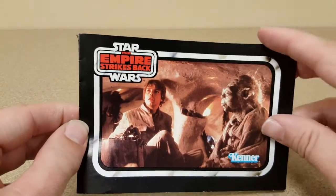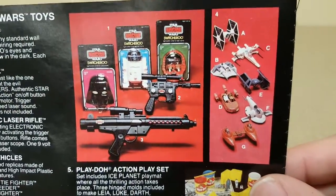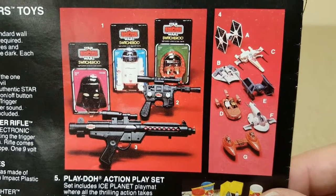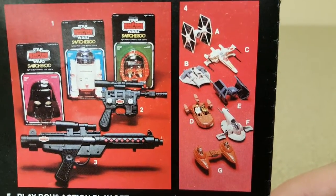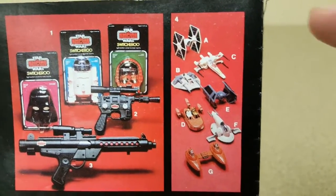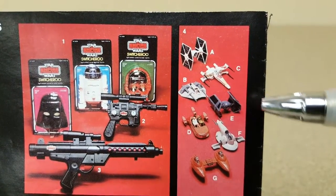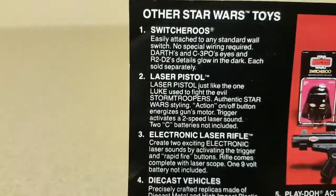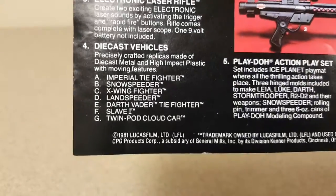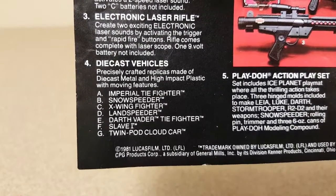Moving on to the Empire Strikes Back catalog — by this point they added quite a few vehicles. There was also a TIE Bomber, which I think was limited production. I remember as a kid always looking for the TIE Bomber but could never find it in stores. The full lineup includes: TIE Fighter, X-Wing, Snow Speeder, Darth Vader's TIE Fighter, Land Speeder, Slave I, and Twin Pod Cloud Car — described as 'precisely crafted replicas made of die cast metal and high impact plastic with moving features.'